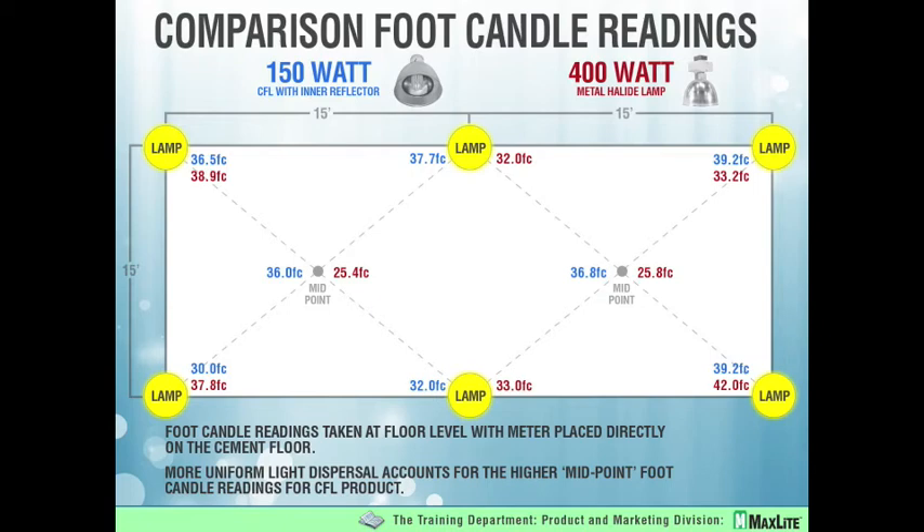These measurements were taken in foot candles on the floor. The ceilings are 23-foot high and the bottom of the fixture was 20 feet even. On the top row, the blue is the high power CFL and the red is the metal halide — very similar: 36 versus 38, 37 versus 32, 39 versus 33. As you can see, very similar foot candle readings. On the bottom, also very similar. We also took measurements at the midpoint between every set of fixtures and had a significant increase there, mainly due to the inner reflector. This is straight foot candle readings — no scotopics, no magic here.